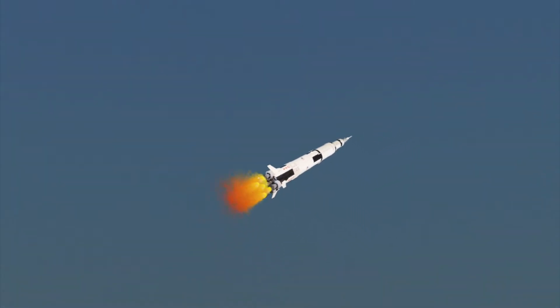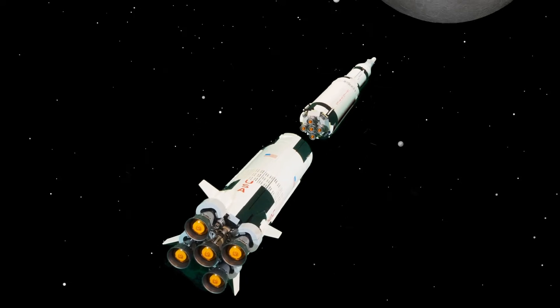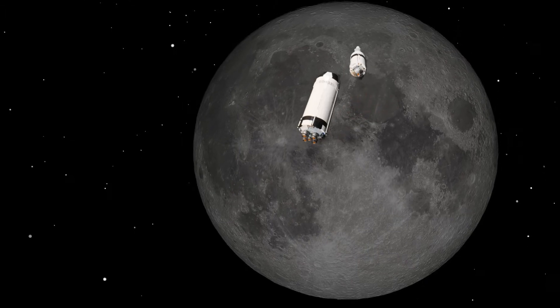Stand by for boat 1 Charlie. Mark 1, boat 1 Charlie. This is Houston. You are go for staging. Onboard engines are out on the second stage as planned. Roger, we copy.